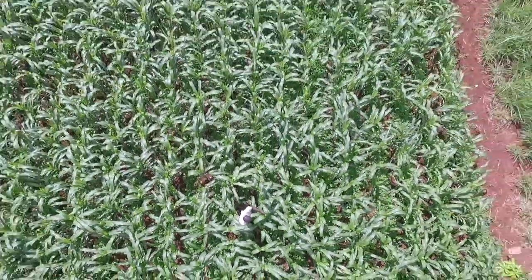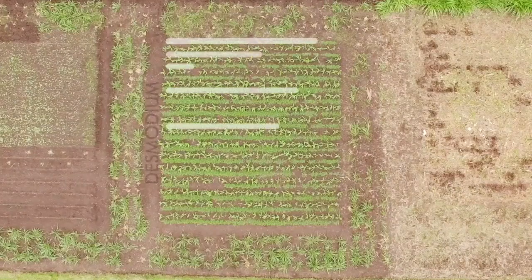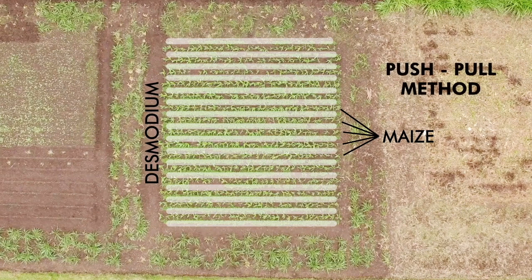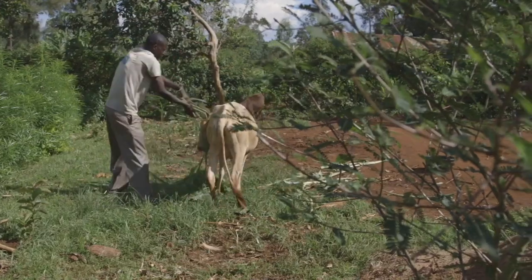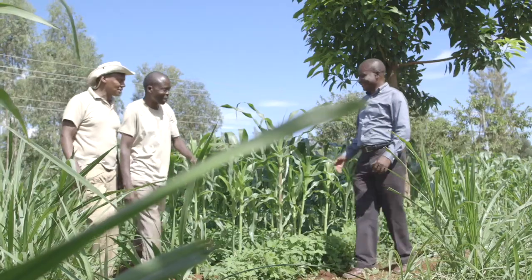To make the change to push-pull and fight against fall armyworm is easy. You will need to plant desmodium in between your well-spaced maize. You can ask a neighbor for desmodium and plant the stalks, or 200 grams of seed will cover one quarter of an acre and costs around 250 shillings. Then plant napier grass or brachiaria grass around your maize. Desmodium, napier, and brachiaria grass are all fodder plants for your cattle.